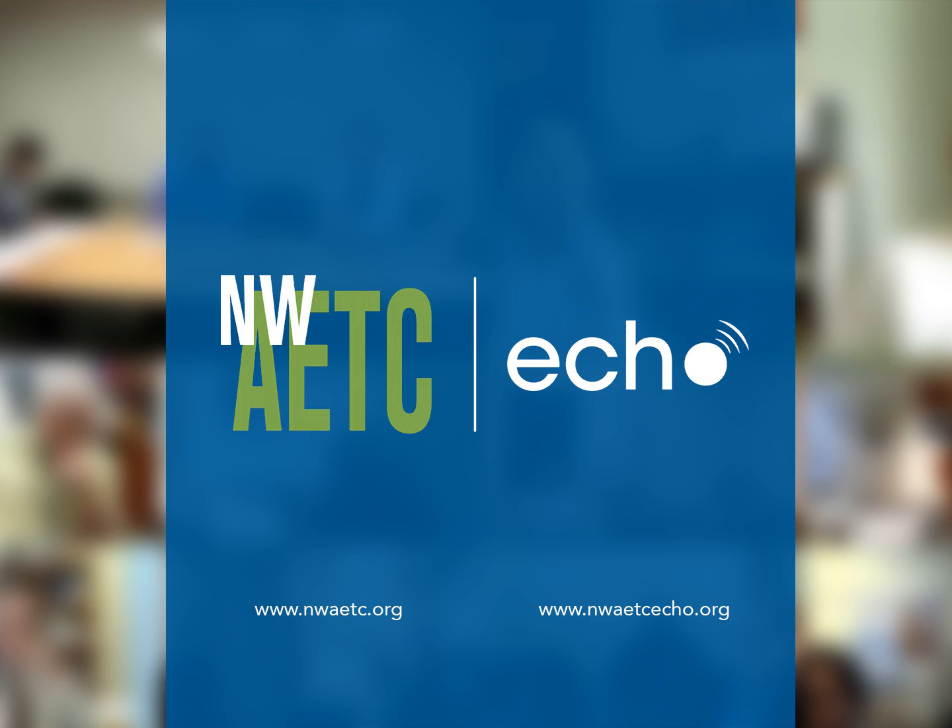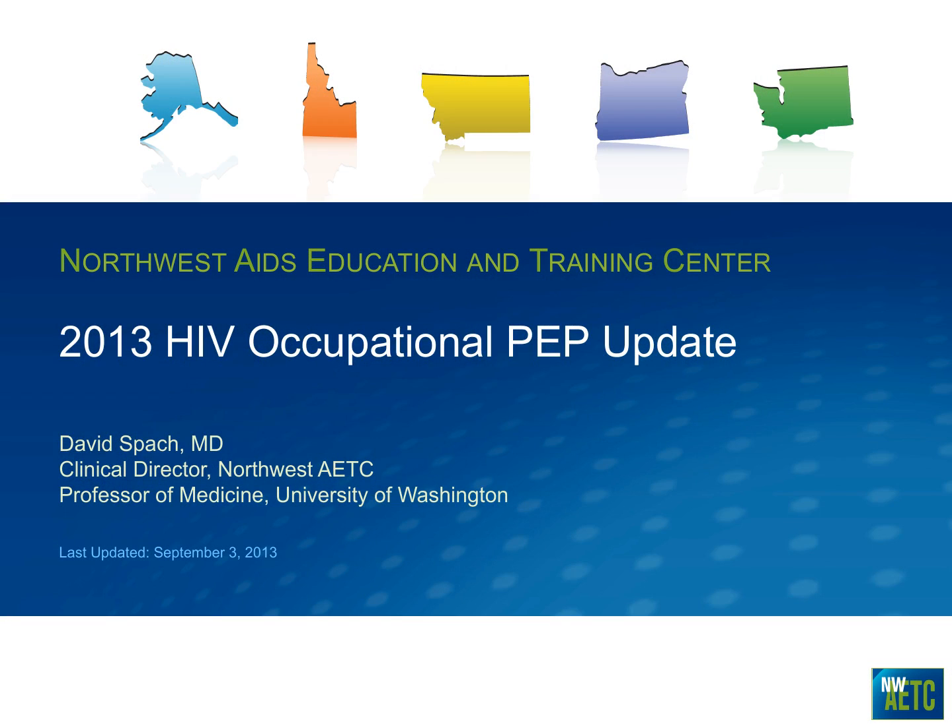Welcome to the NWAETC Project ECHO. I'm Kent Under, and I'd like to turn it over to our Medical Director, Dr. Brian Wood, to introduce our guest. A big thank you to David Spock for doing another presentation for us. David is PI for NWAETC ECHO and Professor of Medicine at the University of Washington. I'll turn it over to David.